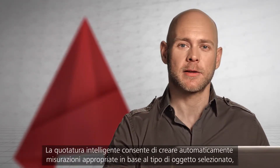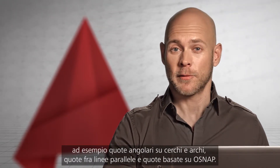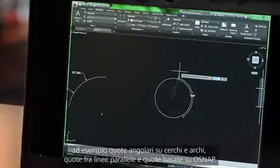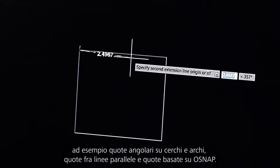Smart dimensioning automatically creates appropriate measurements based on the type of objects you select. For example, angular dimensions on circles and arcs, dimensions between parallel lines, and dimensions based on O-snaps.